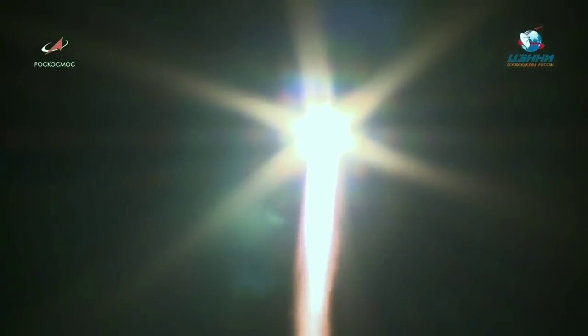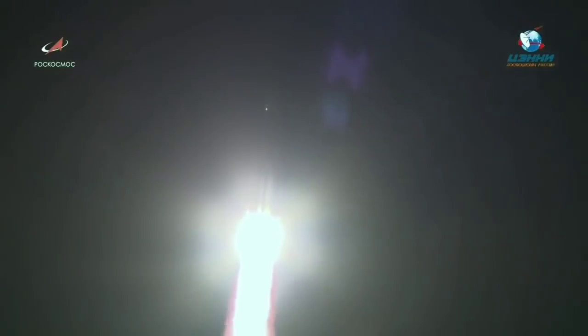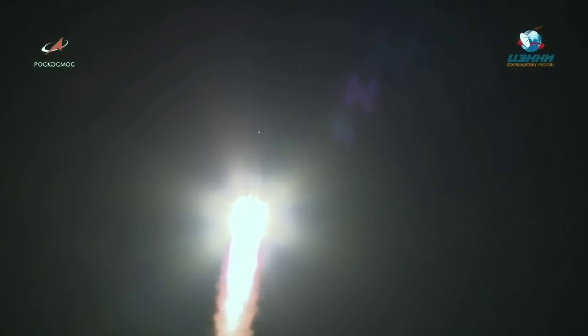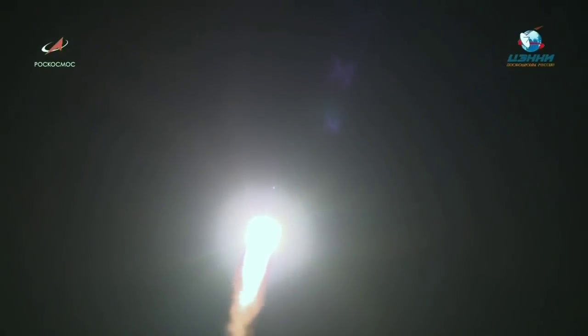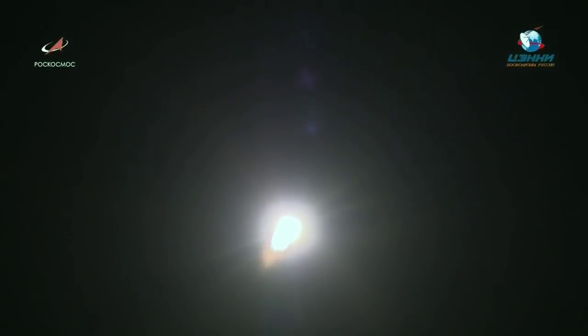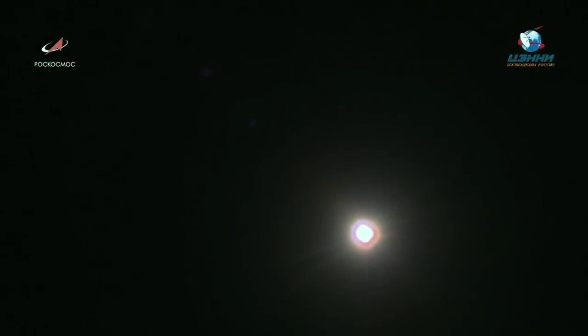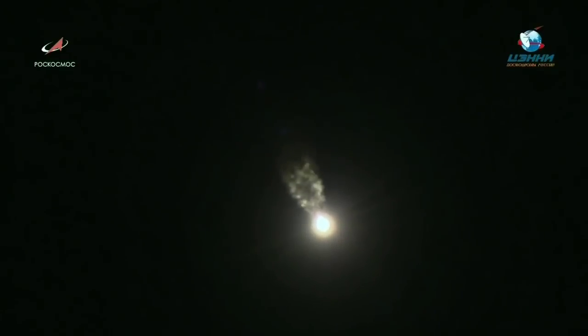Liftoff of the Progress 71 vehicle on its way to carry three tons of supplies to the International Space Station. Everything looking nominal so far. Vehicle is stable. One minute into the flight. Progress is 5.6 miles in altitude, traveling at 1,100 miles per hour.